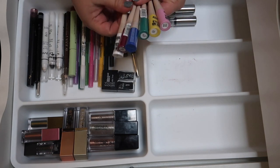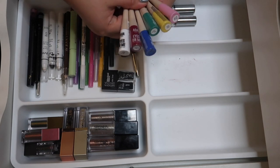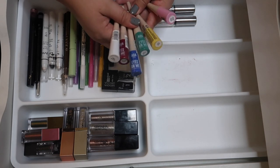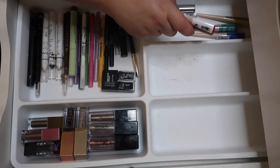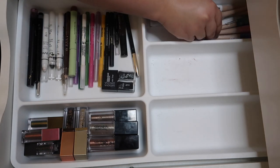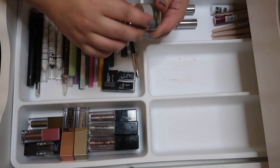I was sent the whole set of AOA Studio Eyes On Me liquid liners in PR a while ago. I've only really tested the pink and one other color. I'm keeping these separate from the other liners so I actually remember to test them, and I'll keep them next to these glitter liners.